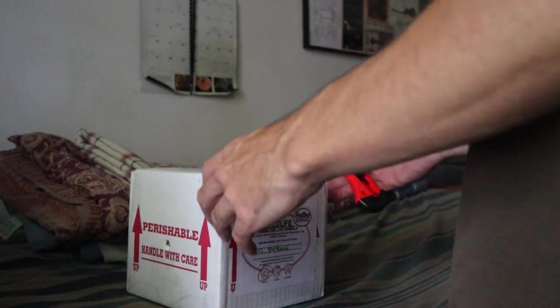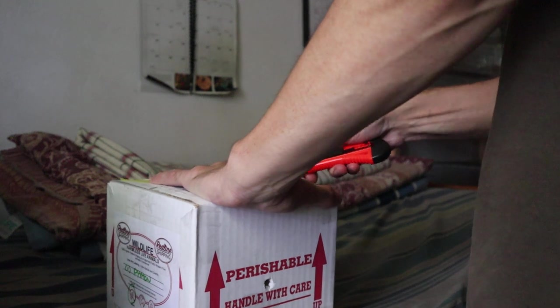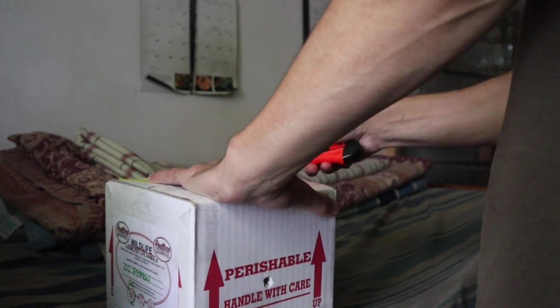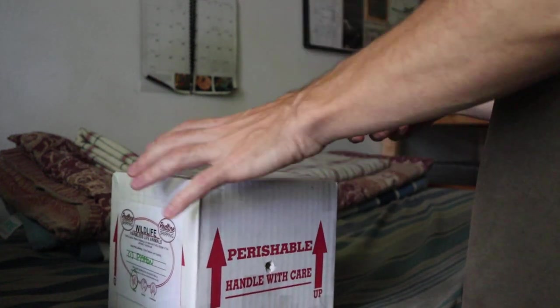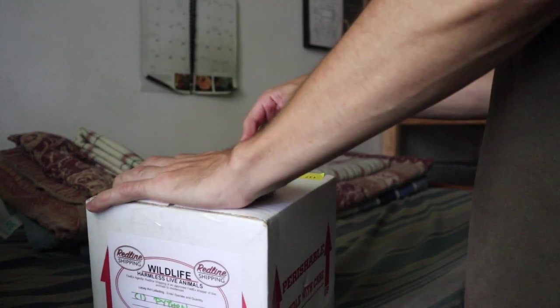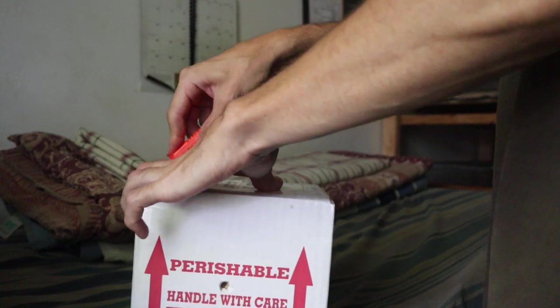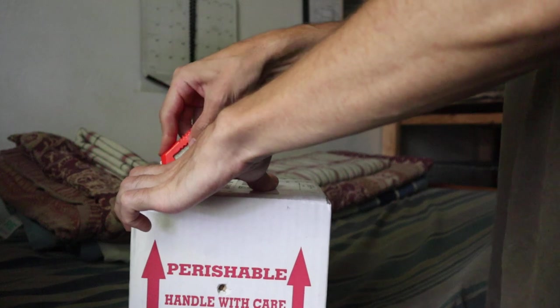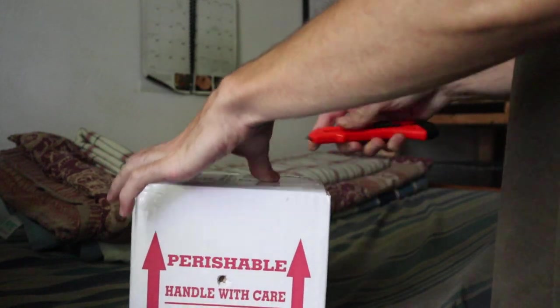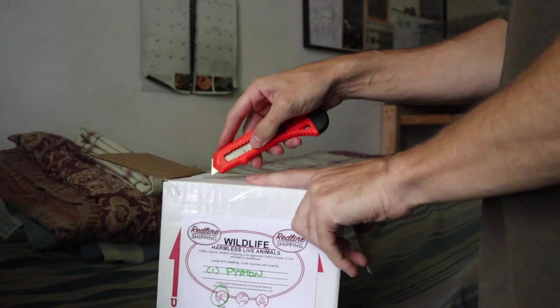Alright, action. Let's see what we got here. A new arrival. An unboxing. Oh, another piece of tape.